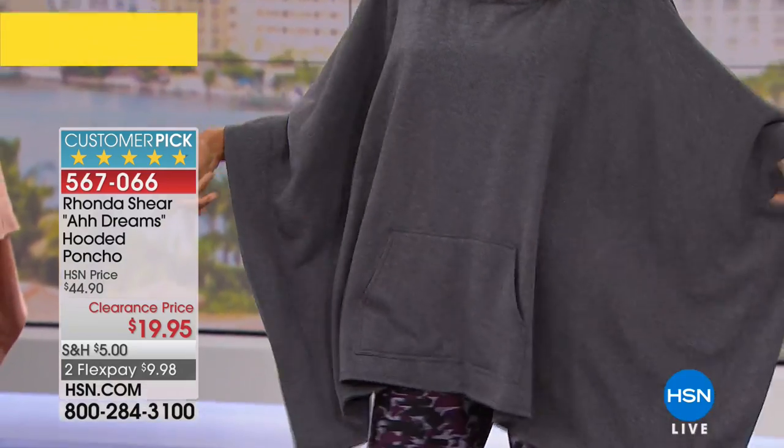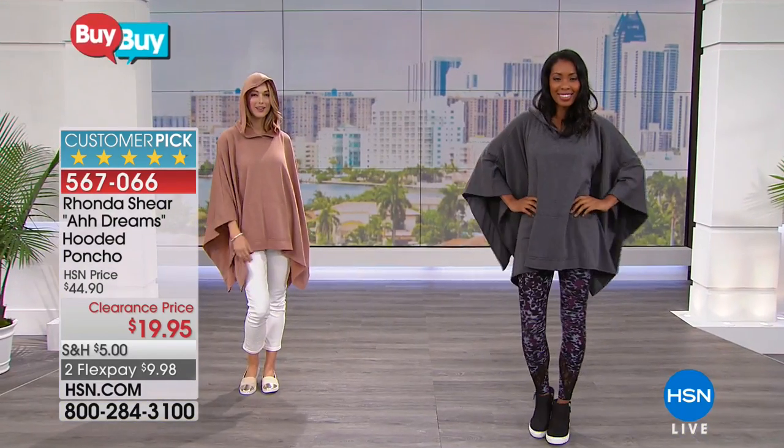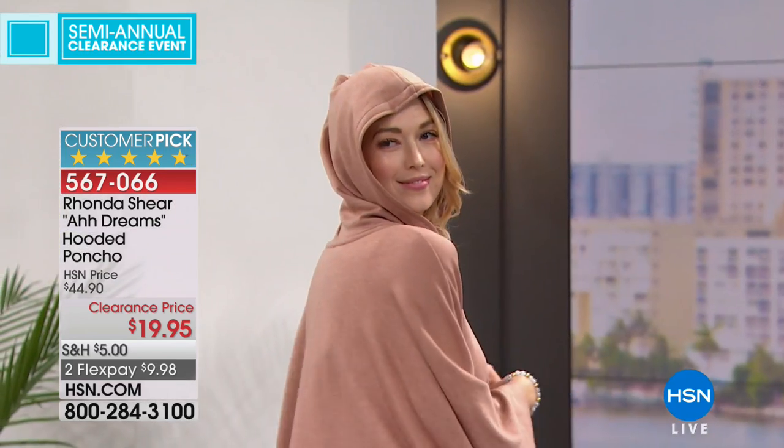The poncho is here at a 55% savings. Item 567066. It's like a perfect five-star customer pick — you don't get perfect stars that often.